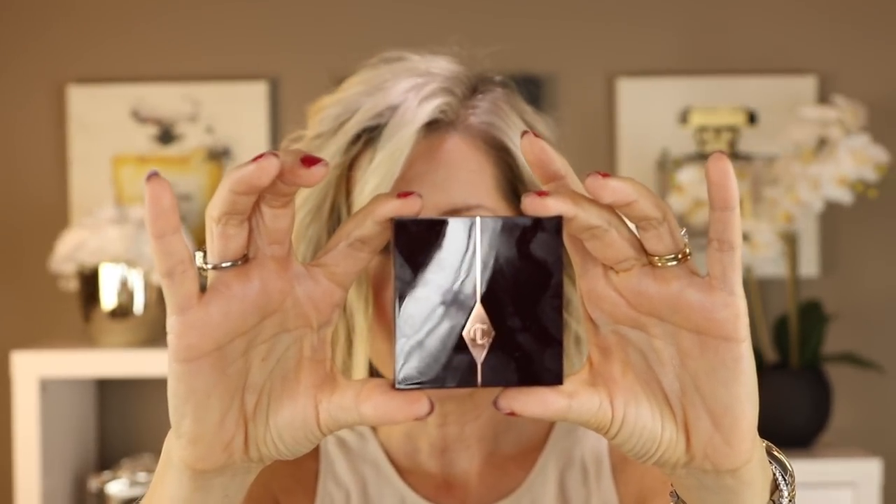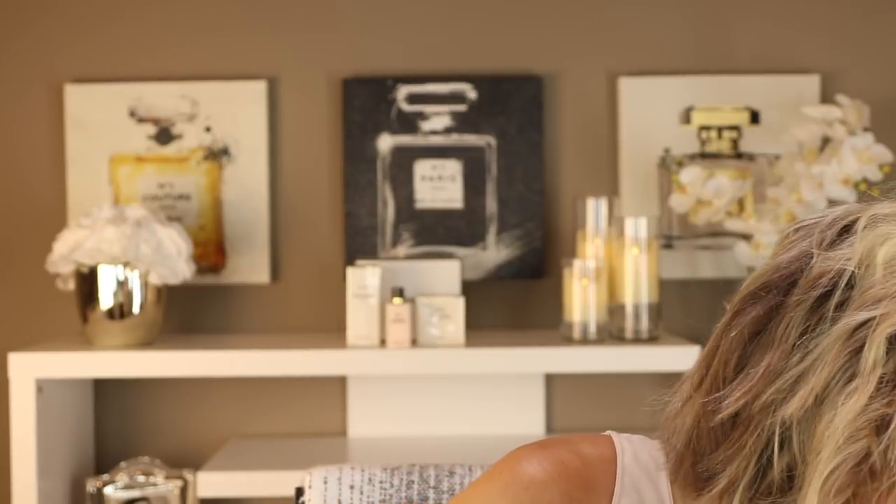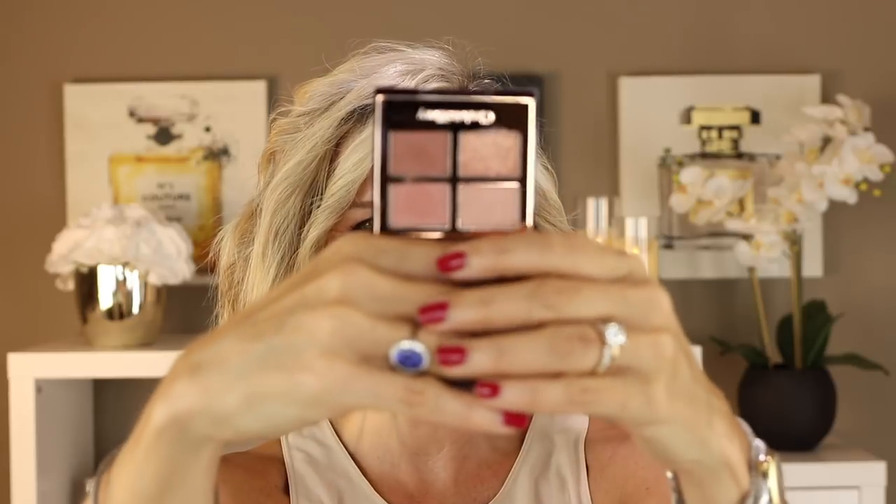So let's quickly get started. The first thing is the eyeshadow — it's a quad. This is my second quad from Charlotte Tilbury, and when you're looking at it on camera it's hard to tell the size, but they are kind of petite. I'm going to show you in comparison to my Tom Ford, which is sort of a petite palette. This is the Charlotte Tilbury next to it. It kind of alarmed me the first time how tiny they are, but I've yet to go through a whole eyeshadow palette anyway. The pièce de résistance is the colors.